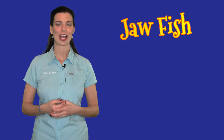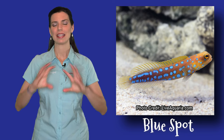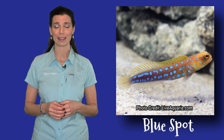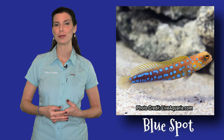Next is going to be our jawfish. I couldn't make this video without including a jawfish, and the blue spot jawfish — the name says it all. They have those bright blue spots and the yellow patterns on their head. And if the colors don't do it for you, their personalities definitely will. These guys aren't necessarily a beginner fish, so make sure you do your research if you are considering getting a blue spot jawfish.